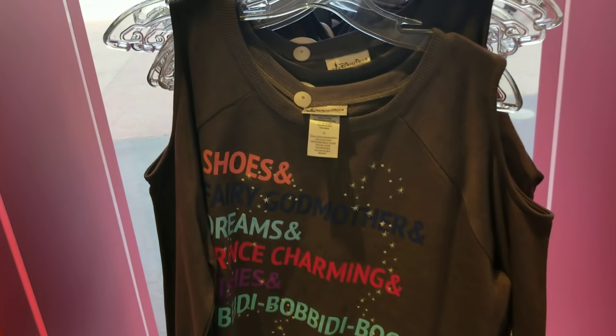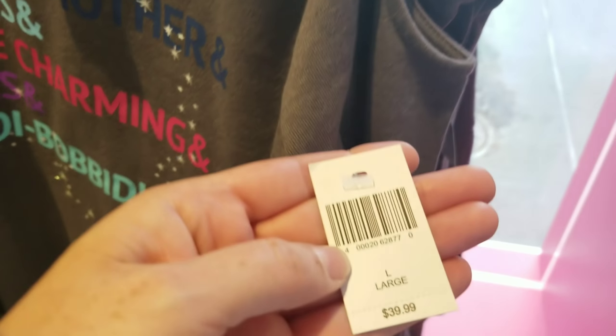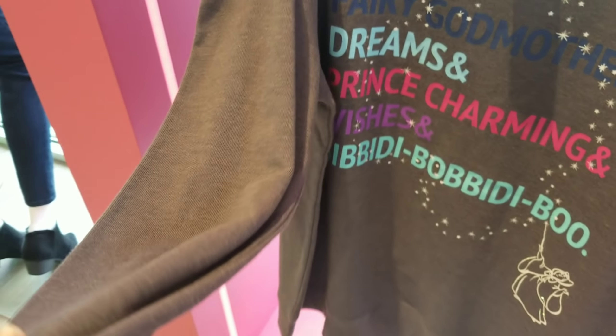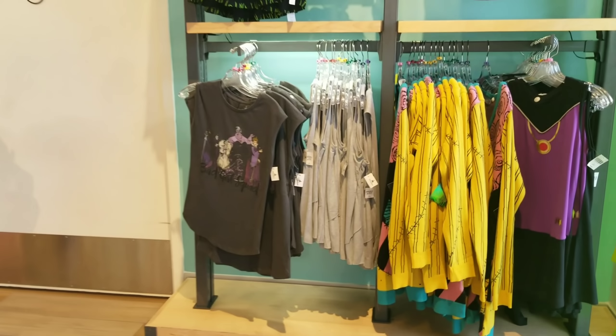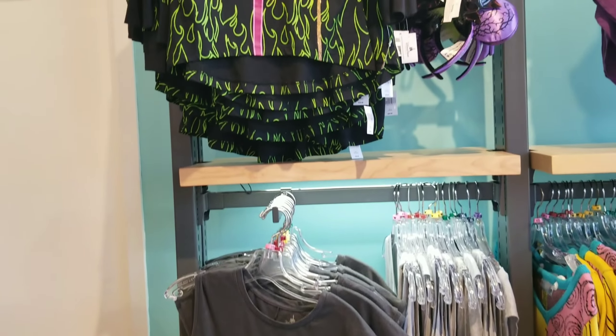Look at this cute cold shoulder top — I haven't seen that one either. Let me check the price. It's really cute and super soft — I wish you could reach through and touch it. And look, they've got some new villains merchandise in — I just saw a shirt that was really cute.